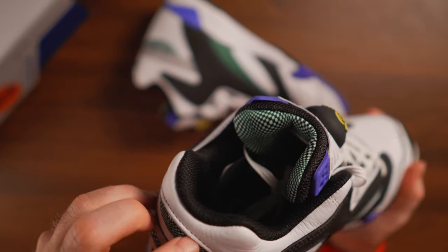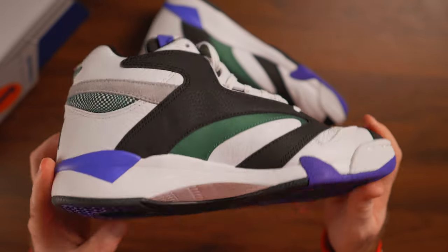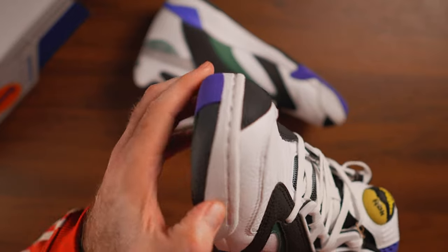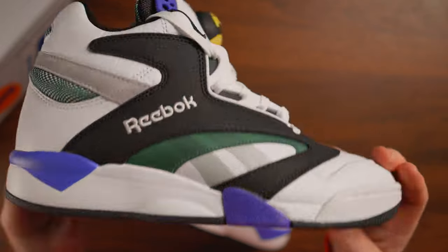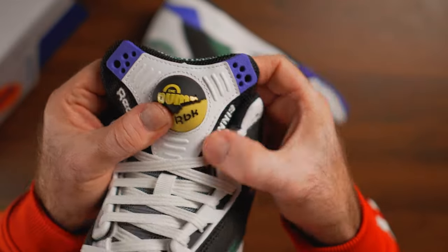We have genuine nubuck going around the heel forming the vector logo, and only the bottom portion where it meets the midsole is painted over the genuine leather. The signature support plastics from the Court Victory Pump are now more like rubber — they're softer than before, which is a welcome change, because that was one element I never liked on the original Court Victory Pump. It was harder to break in, and for casual wear it was a little uncomfortable.